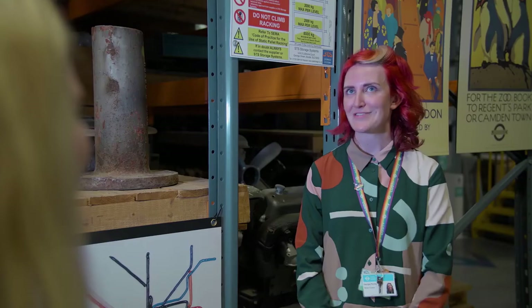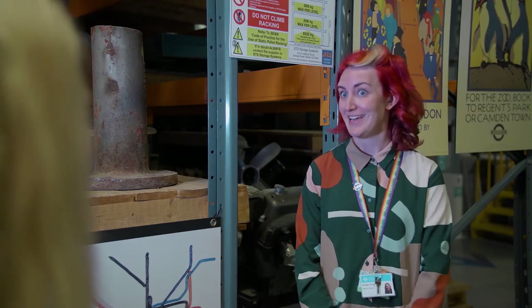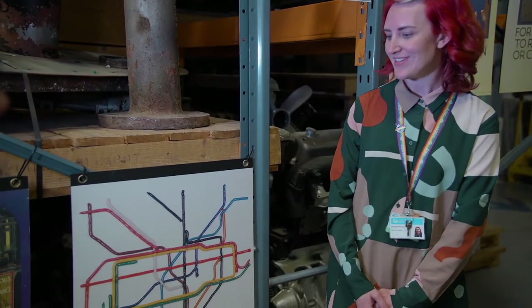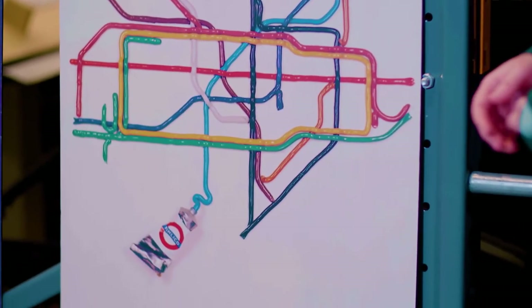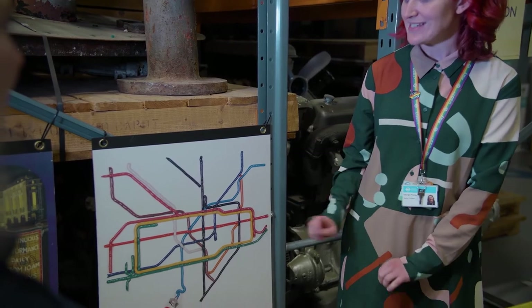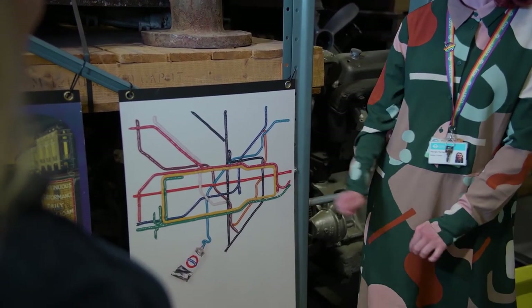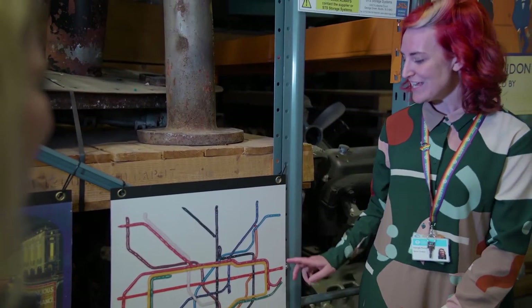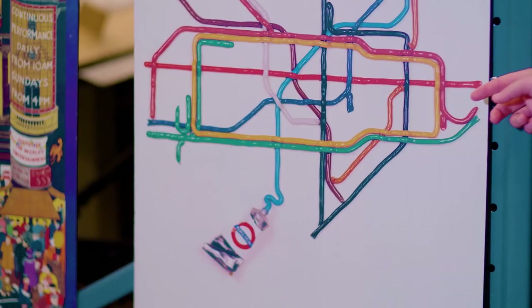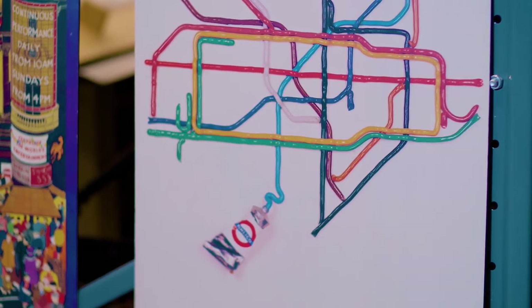My final question is: do you have a favourite poster in the collection? It's a really hard question because there are so many posters that I love. But one of my absolute favourites is this poster by an artist called David Booth, made to encourage people to travel to the Tate Gallery. The artist actually made all of the tube lines out of toothpaste — he squeezed all the lines out of toothpaste — and after experimenting with that he decided to make the tube lines out of plastic. Here you can see all the different tube lines which take you around London, and they all look like they've been squeezed out of a tube of paint. I think it's a really clever and exciting poster.